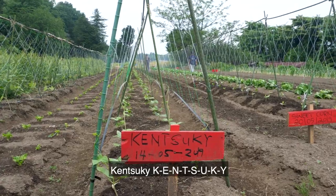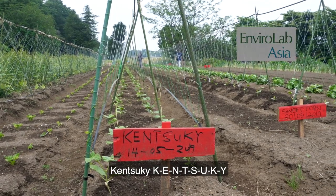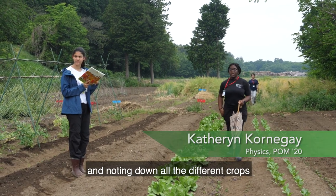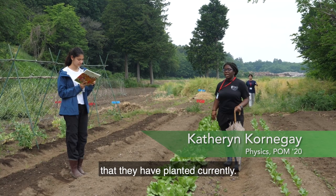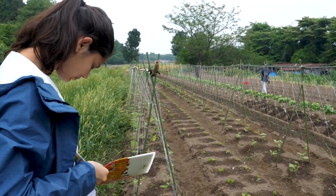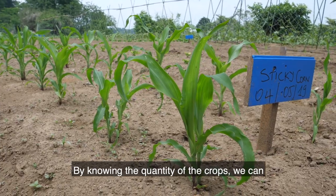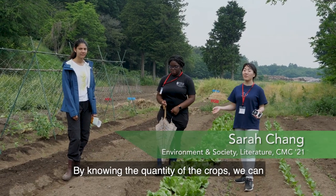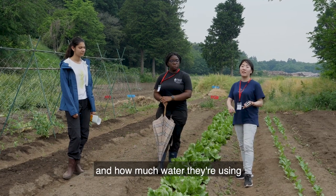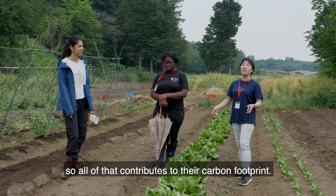Okra. We're going around the farm and noting down all the different crops that they have planted currently. By knowing the quantity of the crops, we can measure out how much fertilizer they are using and how much water they are using. All of that contributes to their carbon footprint.